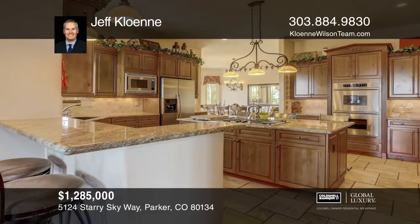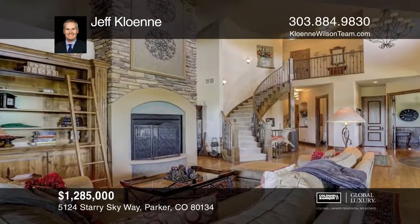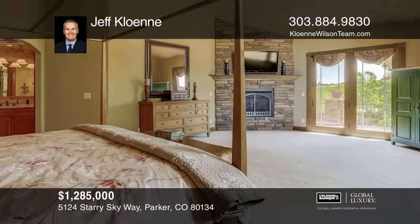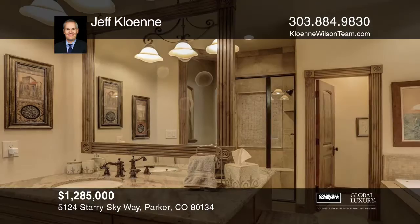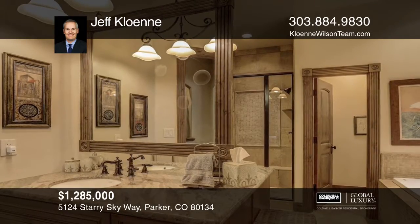Soaring vaulted ceilings in the living room greet you into this warm, richly appointed home. The master suite offers a relaxing sitting area with a fireplace, access to a private deck and spa-like bath with a spacious walk-in closet.